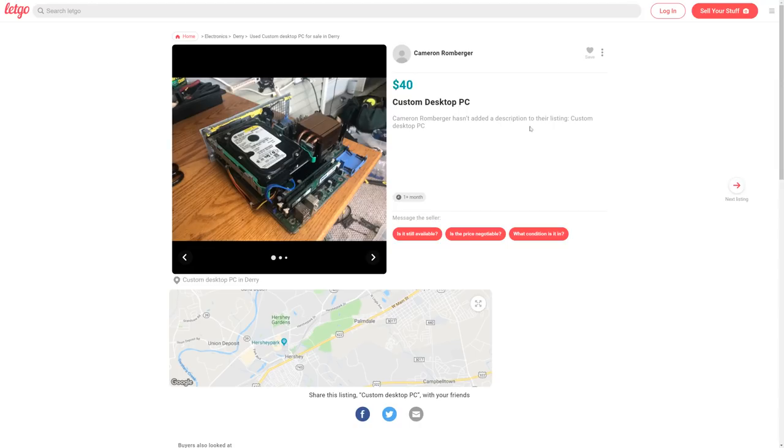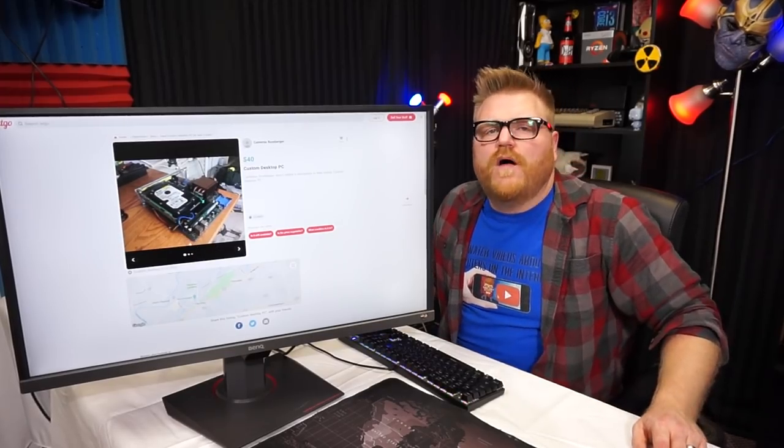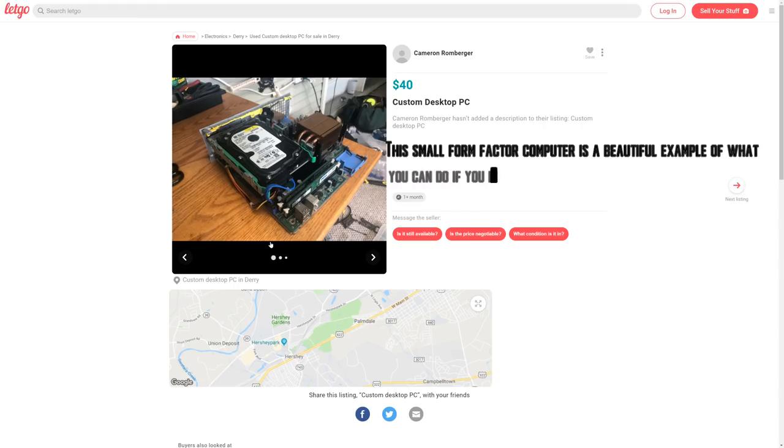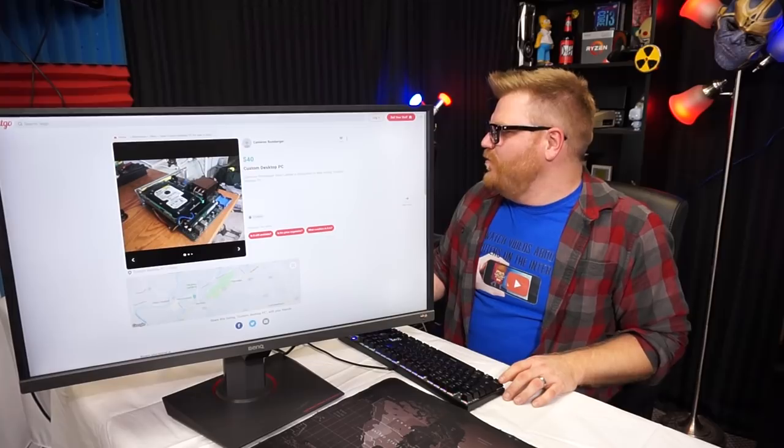Cameron Romberger hasn't added a description to their custom PC listing — well, I'll write a perfect description: 'This small form factor computer is a beautiful example of what you can do when you don't even have a shoebox for a case. The end.' Perfect. This is a hilarious one — I would actually buy that just to see what's up with it. It's a weird computer.